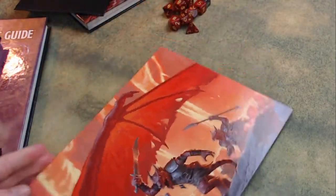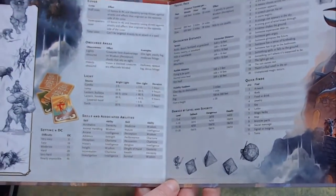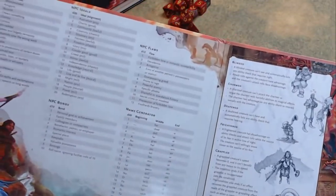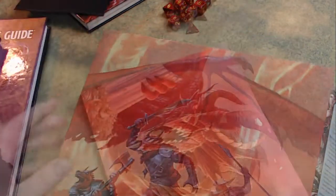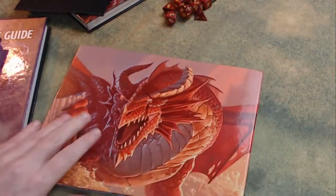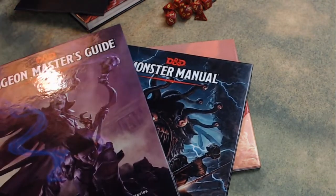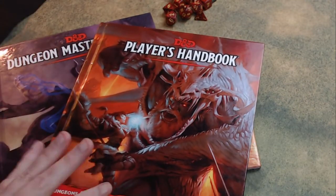Next up, although not essential to the core rules, we have the DM screen. This is a double-sided screen with four panels. One side is artwork, colorful enough to inspire your players and get them in the mood. The other side — the Dungeon Master's side — has all the useful charts and tables you'll need to run a smooth game session. This is something not essential, but highly recommended. Get yourself a DM screen. And that, folks, is the core books and screen you should have if you're just getting into Dungeons and Dragons.